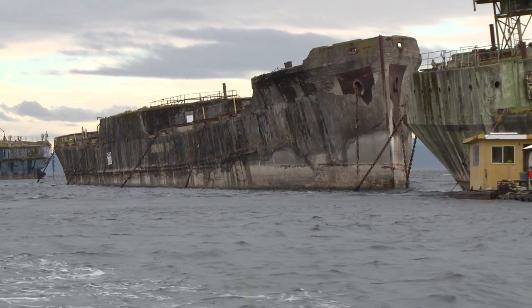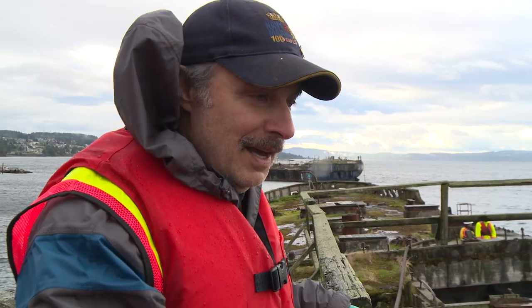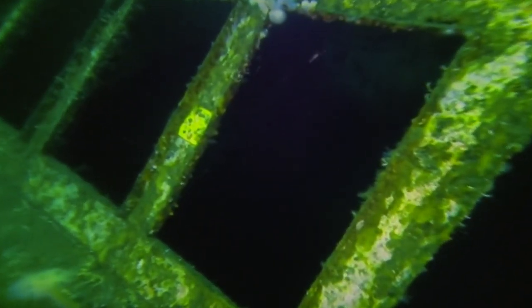The last World War II concrete ship anywhere on the planet is still floating, and there's real history here. This ship is going to live on for the next 150, 200 years underwater. It's just fascinating — just giant, giant holes.